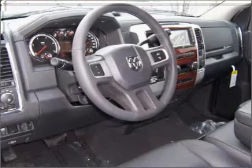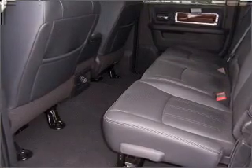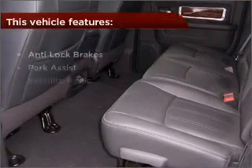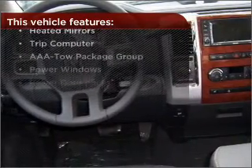This vehicle's leather seats add a stylish touch. Set it and forget it with the fuel-efficient cruise control. The features this vehicle offers add the finishing touches on an already great ride.